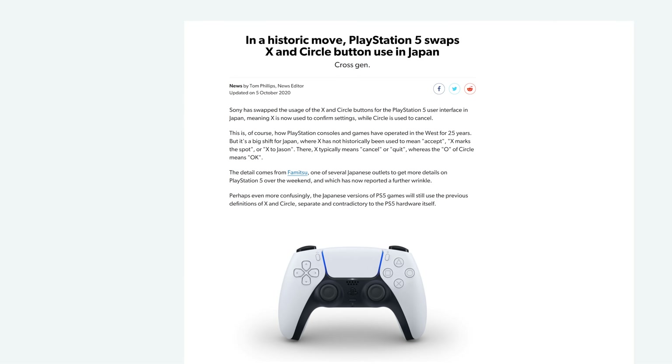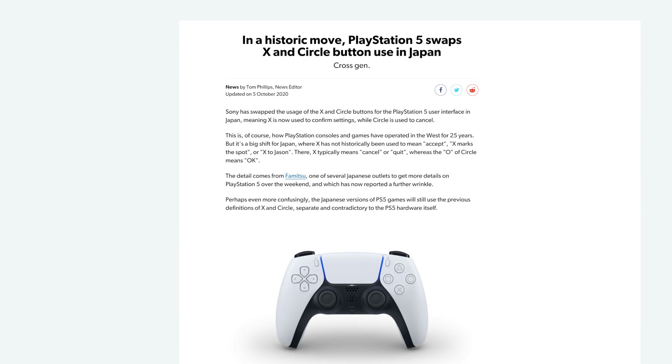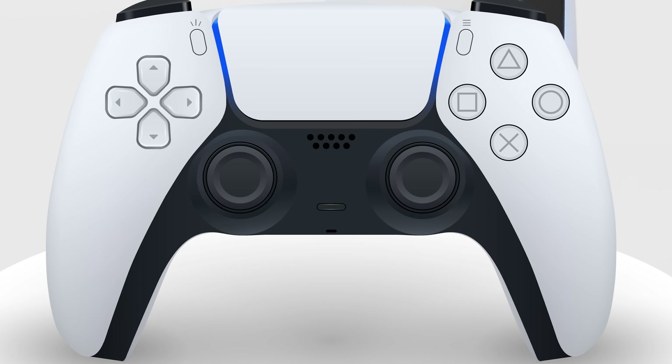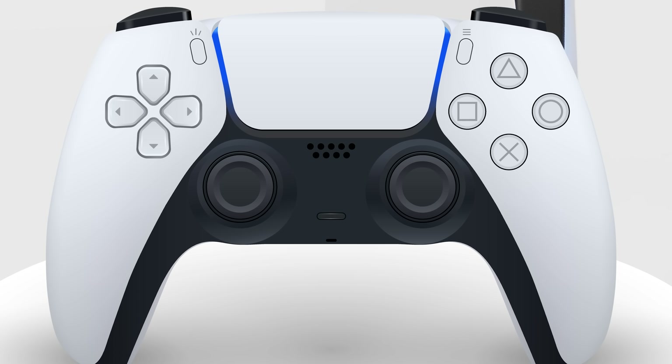It's clear that PS5 owners are going to get some great cooling, but in Japan they'll have other problems. Because after 25 years, Sony is switching the Japanese PlayStation controller's layout to match the Western model, which uses X to confirm and circle to cancel. In Japan, the X has historically meant quit, while the circle has stood for okay — which frankly makes more sense. What? It does! I hate that!